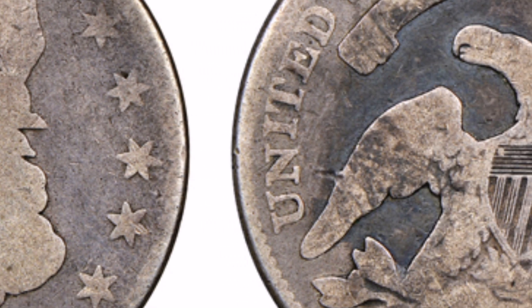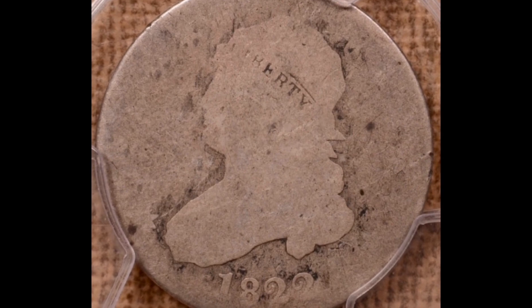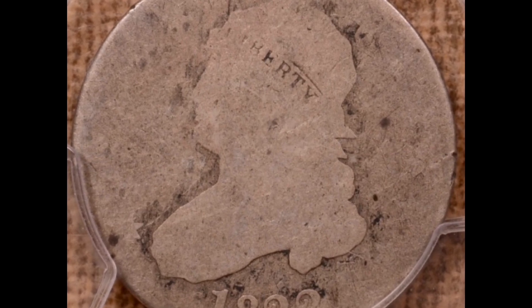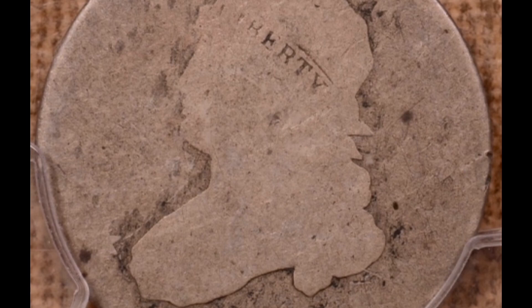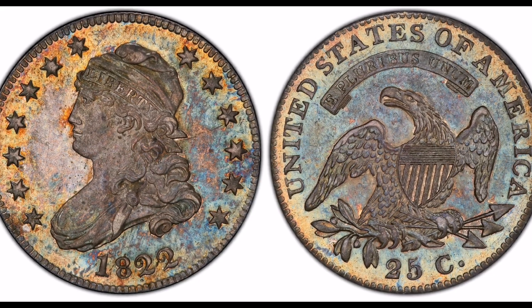1822 Capped Bust series, mint: Philadelphia, none. Mark error: 25C over 50C — the denomination was struck twice. Classification: MS66. Sale date: April 1, 2009. Cost: $184,000.